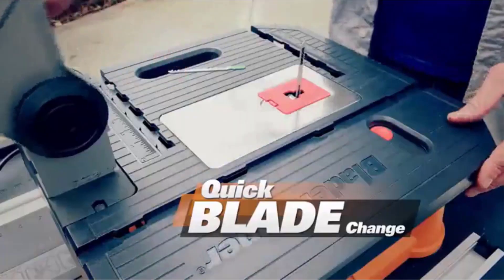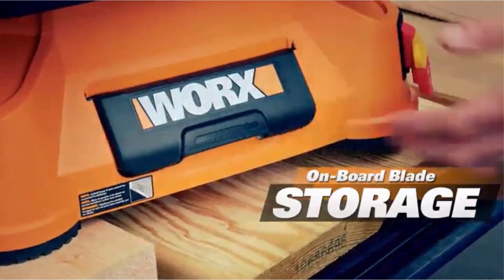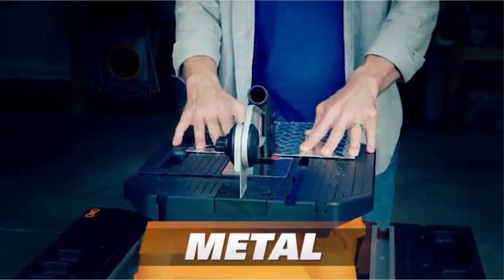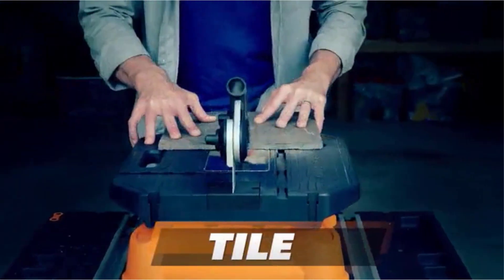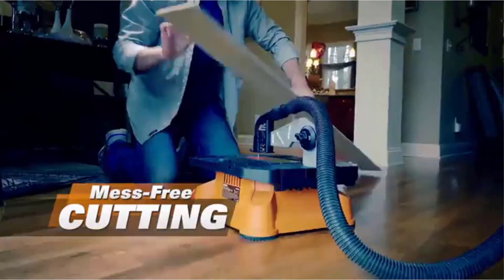Regular table saws are bigger and make you unable to move them around easily, especially if you're performing jobs in various locations. So, to clear this issue, you have to choose portable table saws. There are many products available, each with different characteristics, benefits, and prices, to help you make an informed decision.